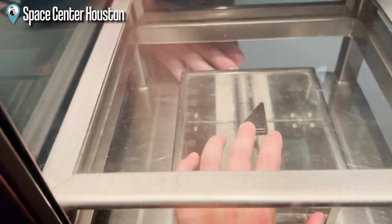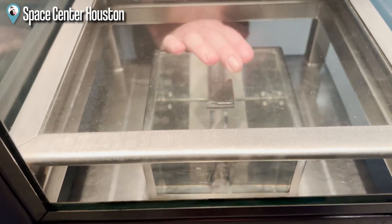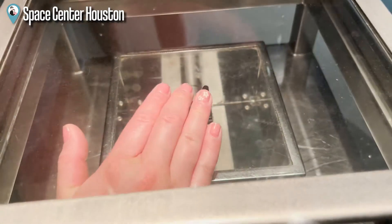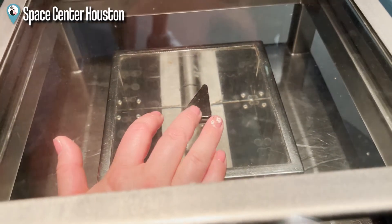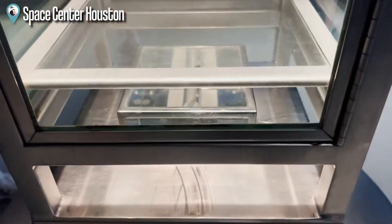I'm touching a piece of the moon. Oh really? It feels like a bathroom tile. Is this a moon? Yeah. Touch the moon. It's like plastic. Wow.